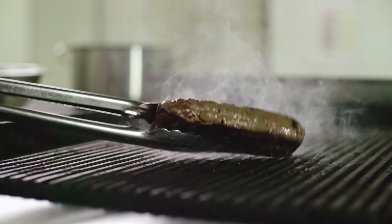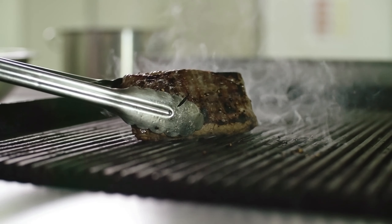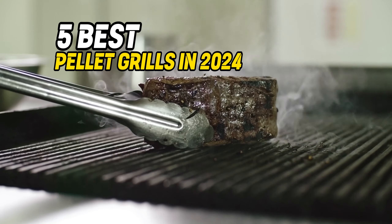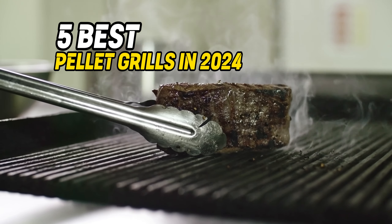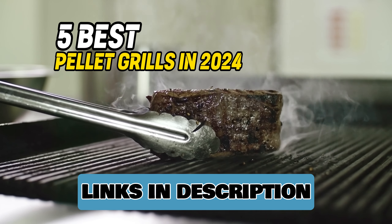Hello guys! Are you looking for a new, great, reliable pellet grill for your football Sundays? Then you have come to the right place. In this video, we are going to look at 5 of the best pellet grills in 2024. Links to the products you can find in the video description or comments below. Let's get started!